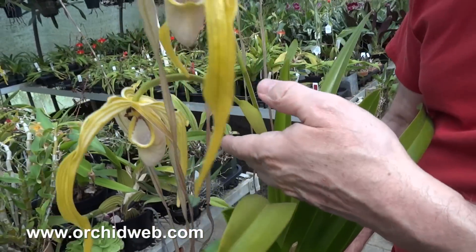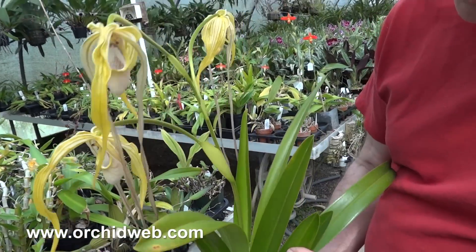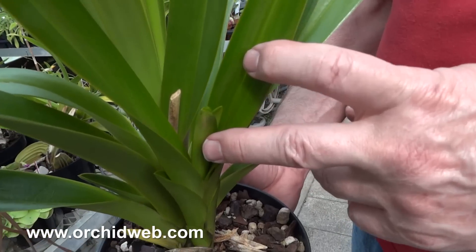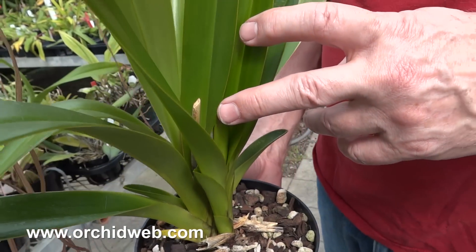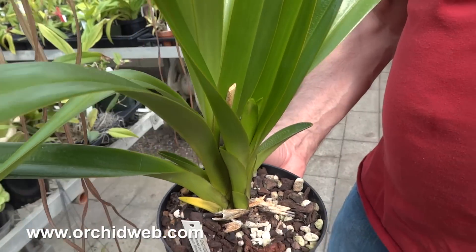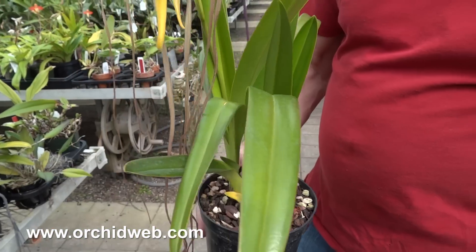A new growth started over here and it's flowering, and yet there's another growth here with a spike coming. The flowers are not super long-lasting — they can go for about a month, which isn't bad for a Frag.